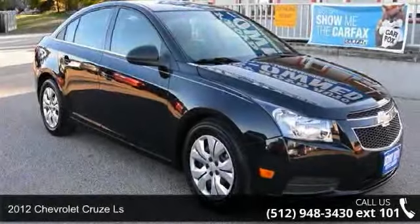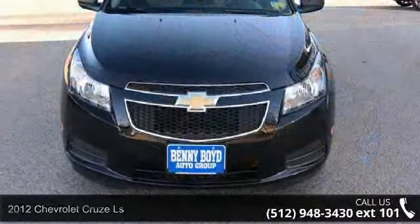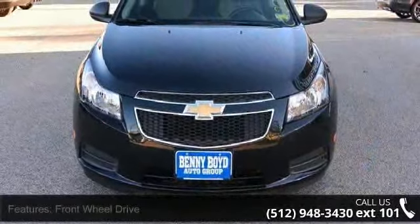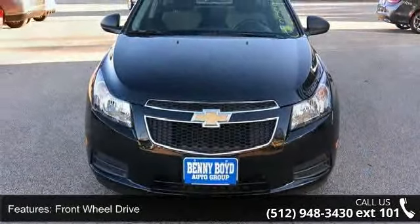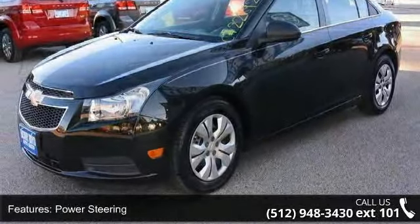Imagine yourself in this 2012 Chevrolet Cruze LS. If you are looking for an automobile with great features, look no further. This vehicle comes with a reliable 4-cylinder engine, connected to a smooth shifting automatic transmission.